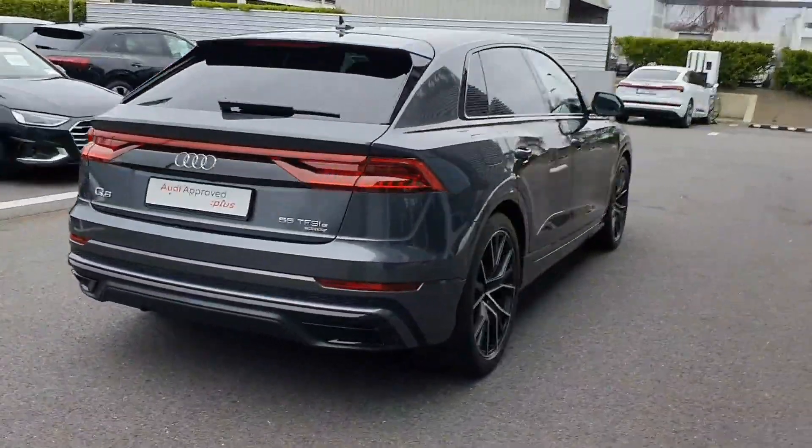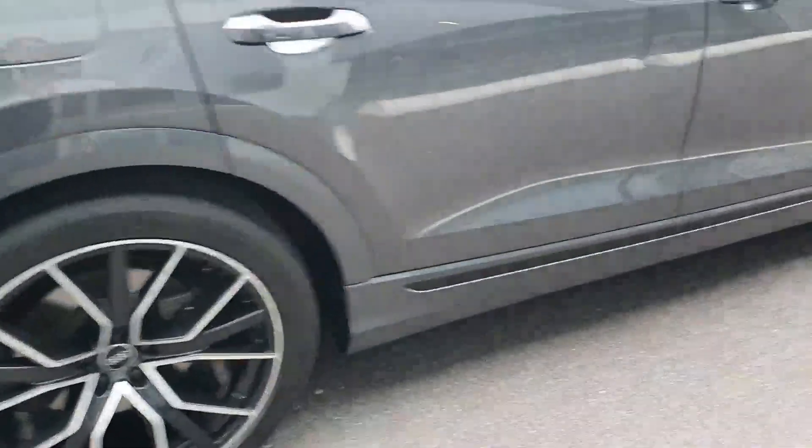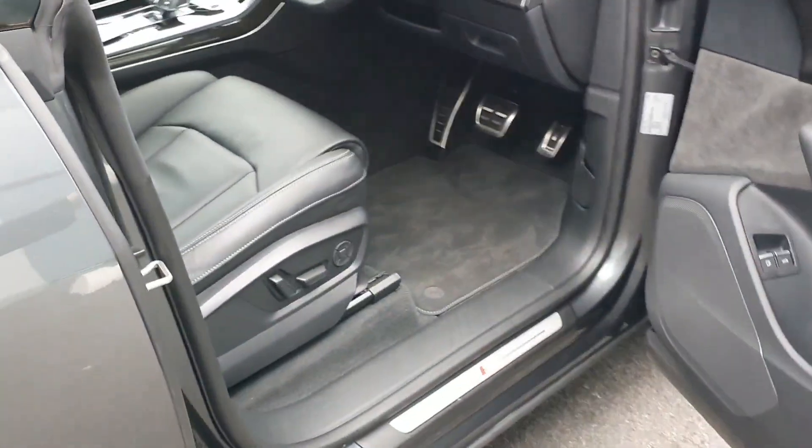Being a plug-in hybrid, this vehicle is a petrol and also has the plug-in hybrid option. You also have your electronic tailgate on the vehicle.